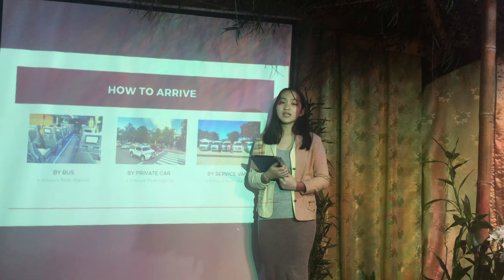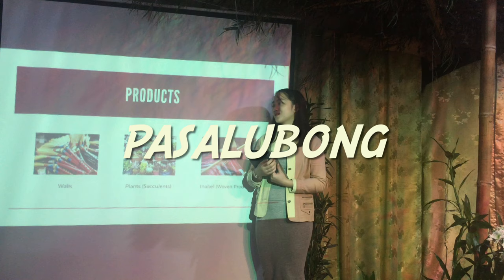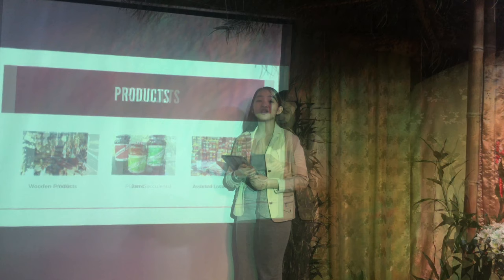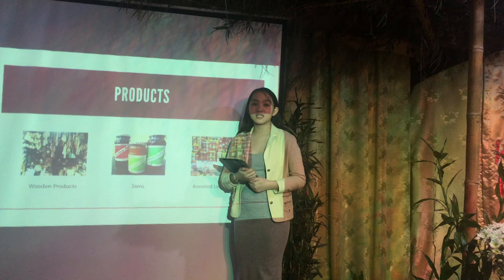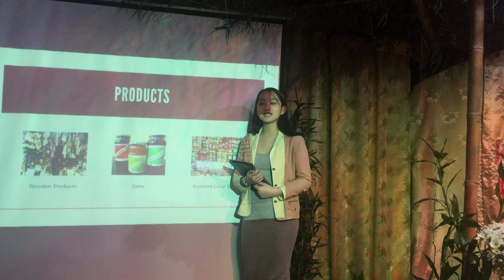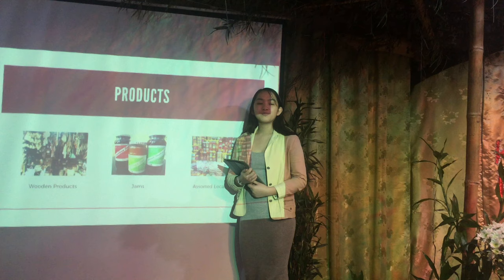You can also bring home masalubok, walis, and plants for your plantitas and plantitos. There are also inabel woven products. We also have different types of wooden products so you can decorate your home. If you have a sweet tooth, there are various types of jams for you. Baguio also offers assorted local snacks such as lengua de gato, sundot kulangot, and peanut brittle.